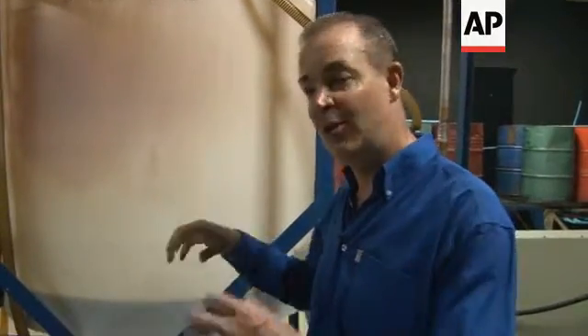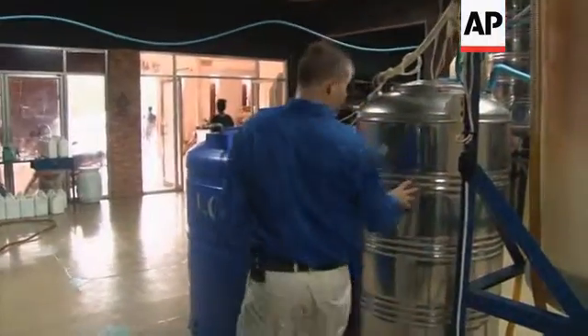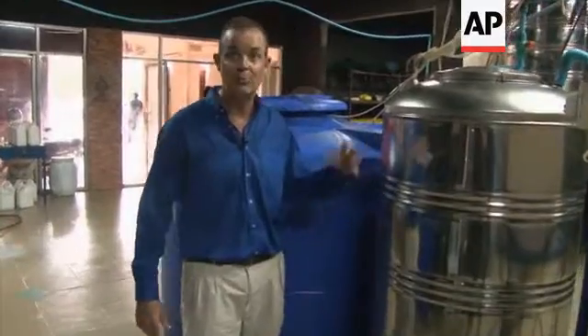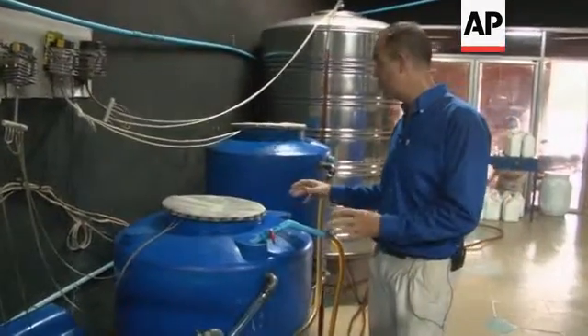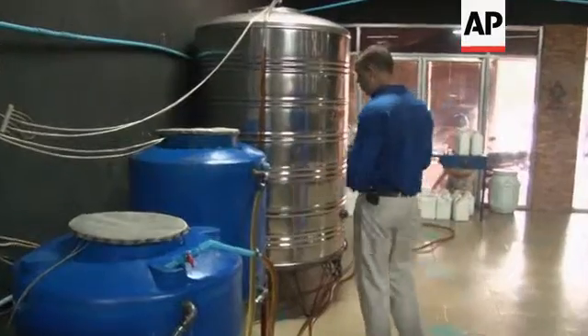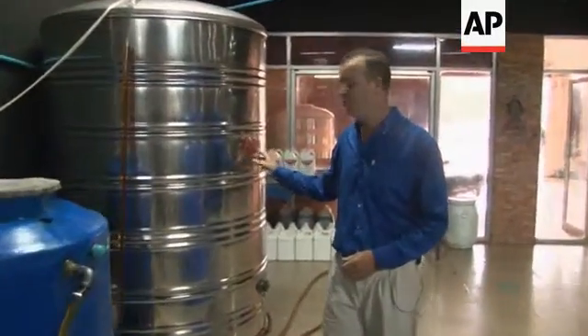We put it through a mist wash where we mist the fuel with water to get any soap or contaminants out of the fuel. Then we run it through a finished wash, a bubble wash to get the fuel completely clean. And then finally we run the biodiesel through a drying process to make sure there's no water in our finished fuel. Then we run it through a diesel filter and then we have our final product, which is clean burning biodiesel that's ready to use in any diesel engine.